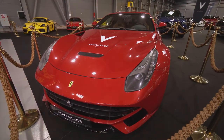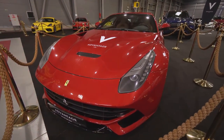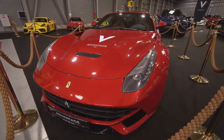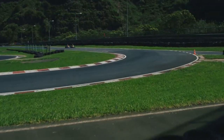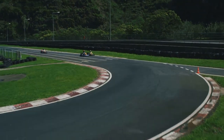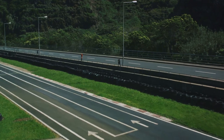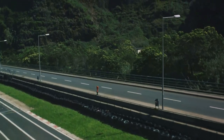Born from the legendary Italian automaker Ferrari, the 499 P-Modificata is a true testament to the brand's commitment to excellence, innovation, and speed. Its story begins in the heart of Italy, where the finest engineers and designers came together to craft a machine that would forever change the landscape of Le Mans racing.